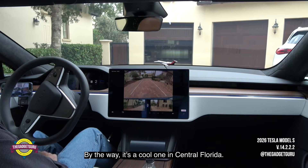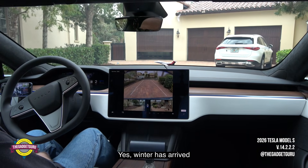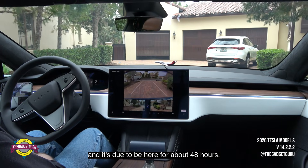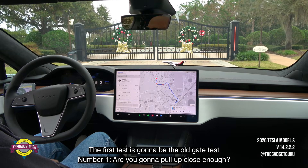By the way, it's a cool one in central Florida. It's 57 degrees right now. Winter has arrived and it's due to be here for about 48 hours. The first test is going to be the old gate test.